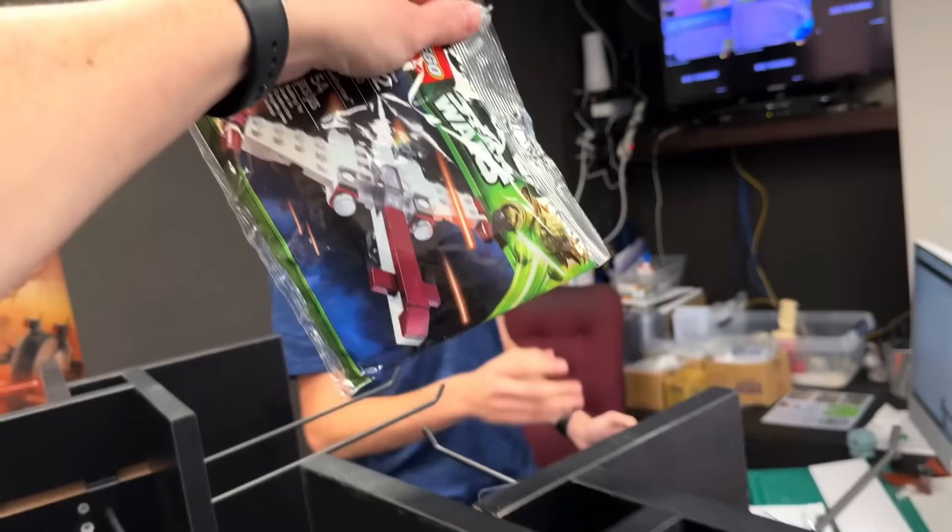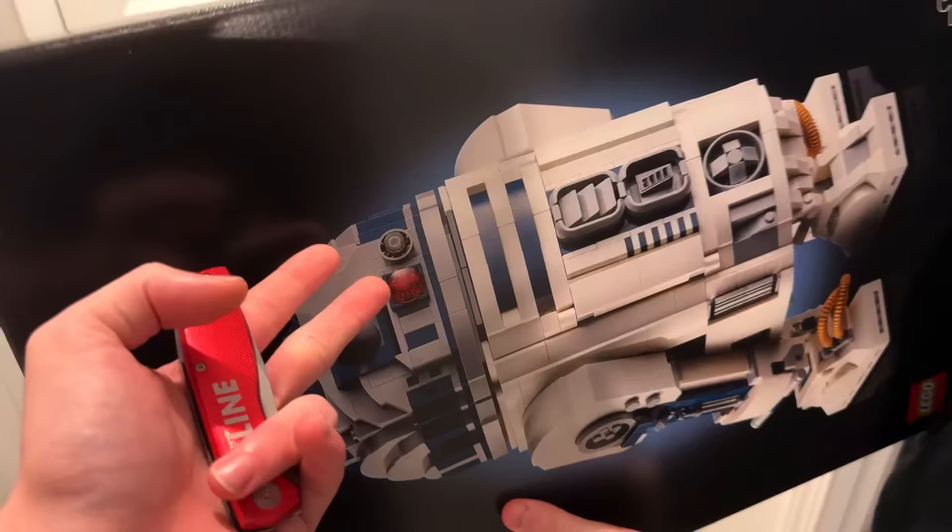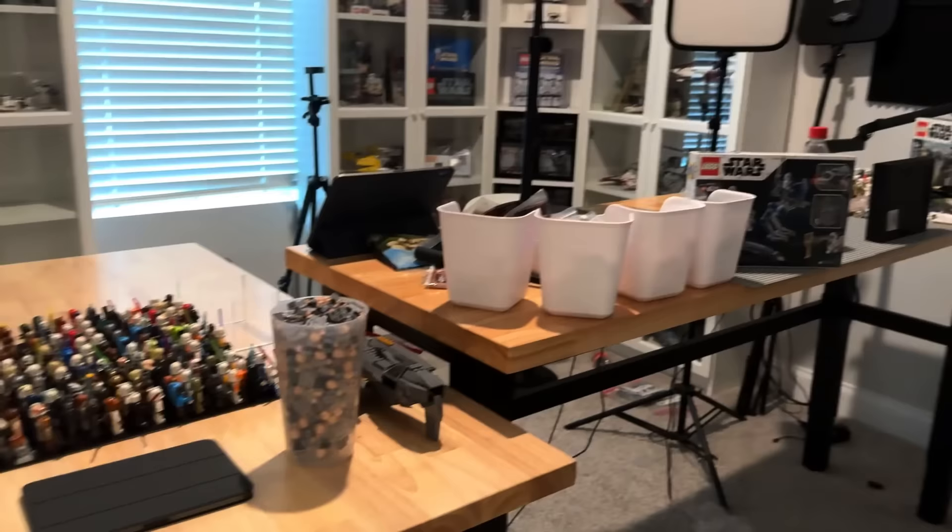My brother's here to build R2D2. He's going to partially build it, and in the meantime I'm going to work on printing all the WhatNot labels because there's an absurd amount of stuff. Hopefully the other set will come in this week.